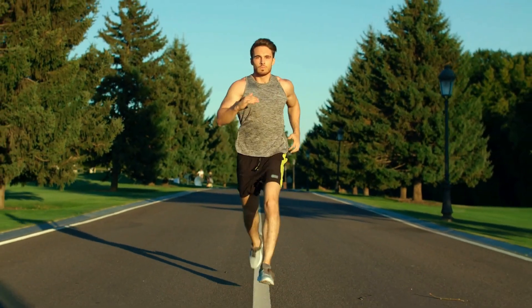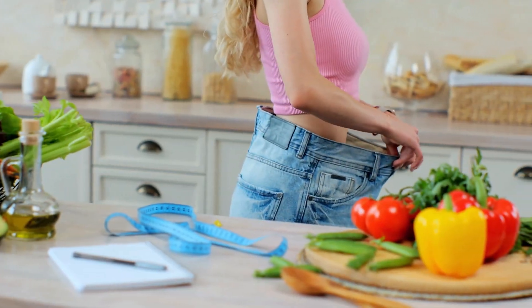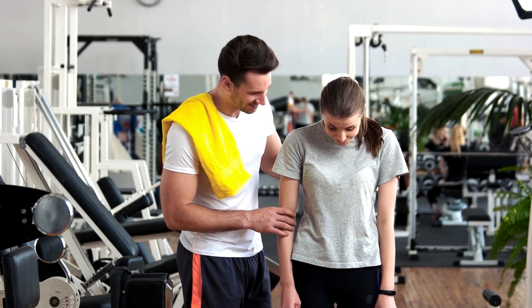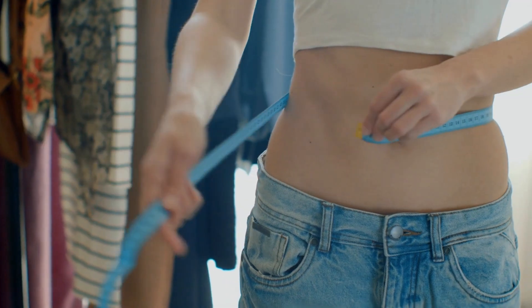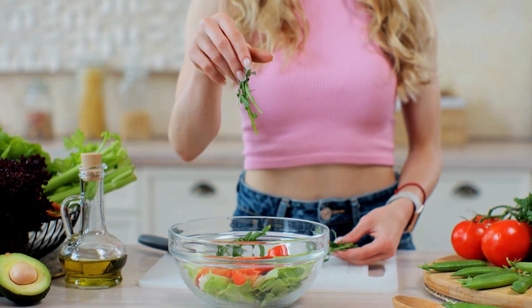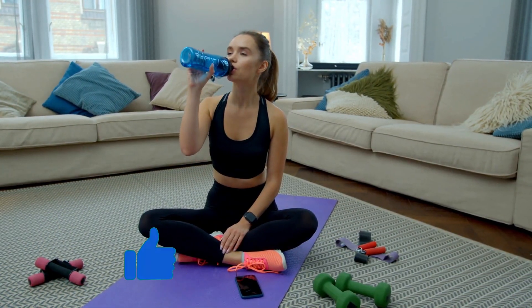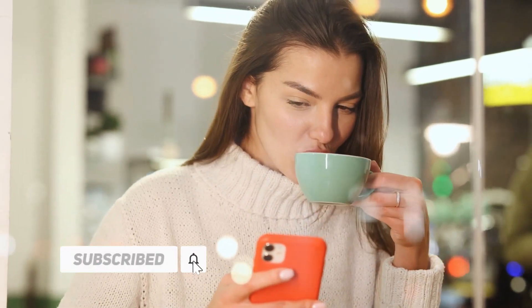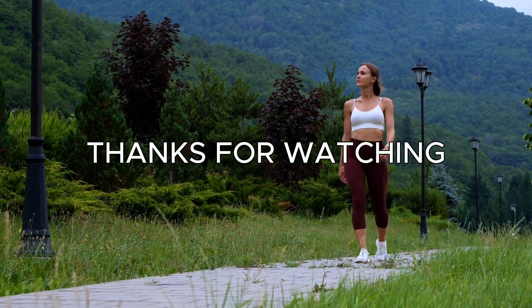So these are the 5 tips that can help you lose belly fat in one week. Of course, you won't see dramatic results in such a short time, but you will definitely notice some changes and improvements. And if you keep following these tips consistently, you will soon achieve your goal of having a flat and healthy belly. I hope you found this video helpful and informative. If you did, please give it a thumbs up and share it with your friends. And don't forget to subscribe to my channel and hit the bell icon to get notified whenever I post a new video. Thank you for watching and I'll see you in the next one.